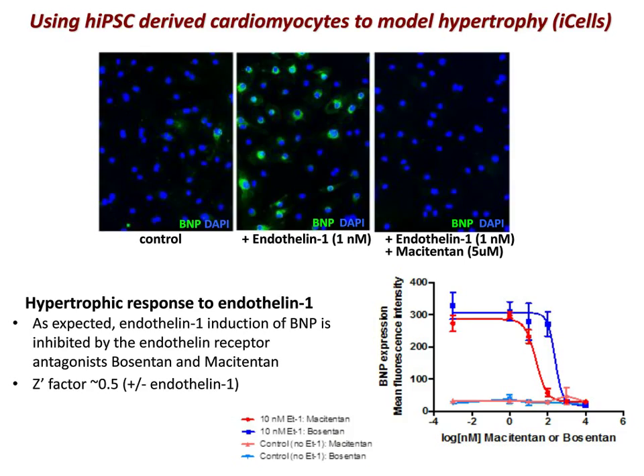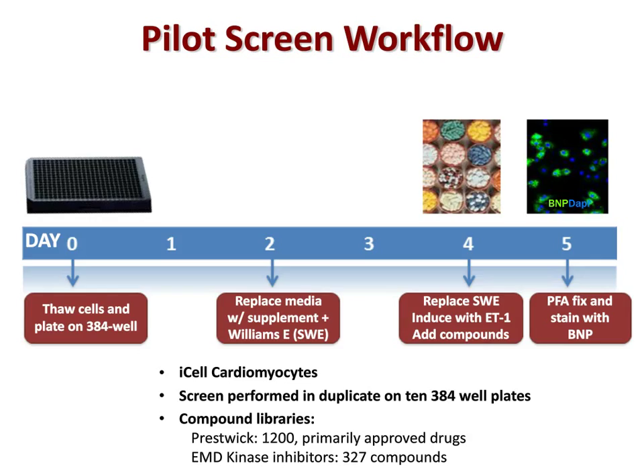The screen workflow: on day zero, cardiomyocytes are plated on fibronectin-coated 384-well plates at a density of around 500 cells per well. The cells recover for two days, then media is replaced with serum-free Williams-E media plus supplements. After two more days in this media, Williams-E is replaced again, endothelin-1 is added along with compounds. On the fifth day, cells are fixed with paraformaldehyde and stained with the anti-BNP antibody. The screen was performed in duplicate on 10 384-well plates. The compound libraries screened were the Prestwick library (1,200 compounds, primarily approved drugs) and the EMD kinase inhibitor library of about 327 compounds.